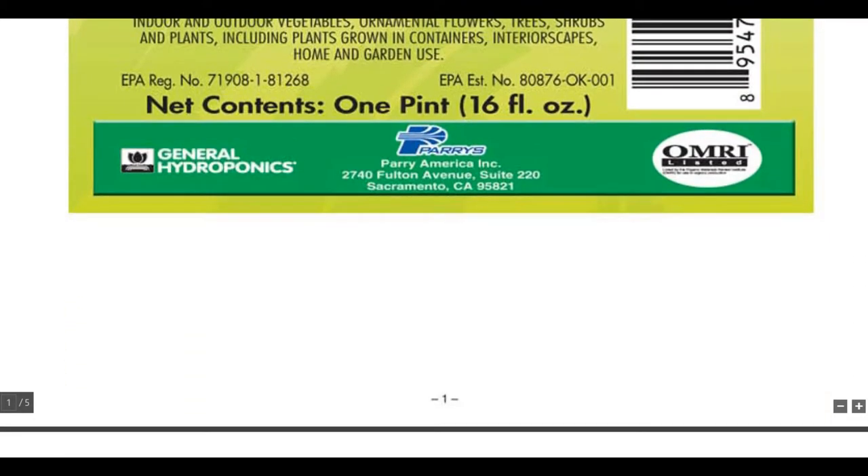The net contents of this particular specimen label is one pint, 16 fluid ounces. It is OMRI listed, which is very commonly associated with organic farming, as azadirachtin is.